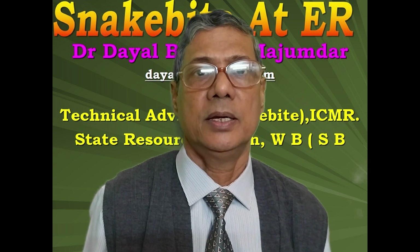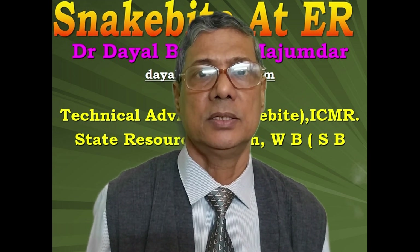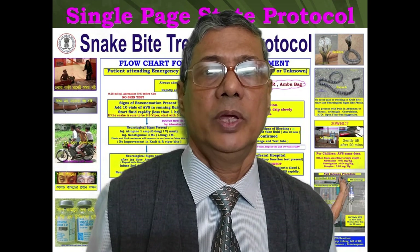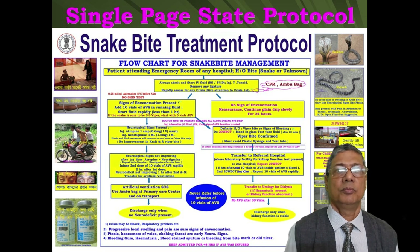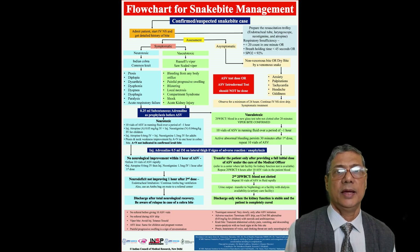Whenever a snake bite case, a suspected case of snake bite, or an unknown bite case comes to the emergency room of any hospital, we have a very beautiful flowchart — the management protocol of Government of West Bengal. We follow this management protocol everywhere in all hospitals of Government of West Bengal. Nowadays we have good protocol charts from ICMR and even national guidelines. All are almost the same.